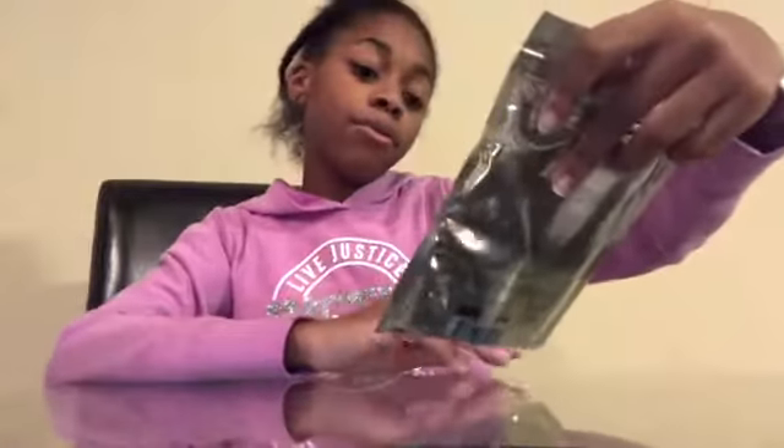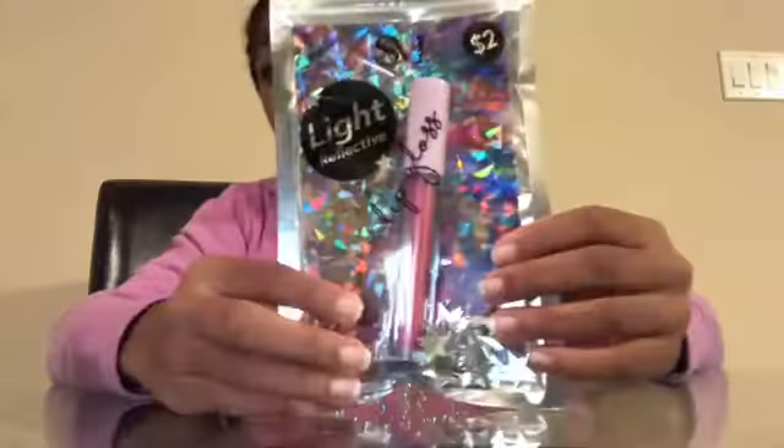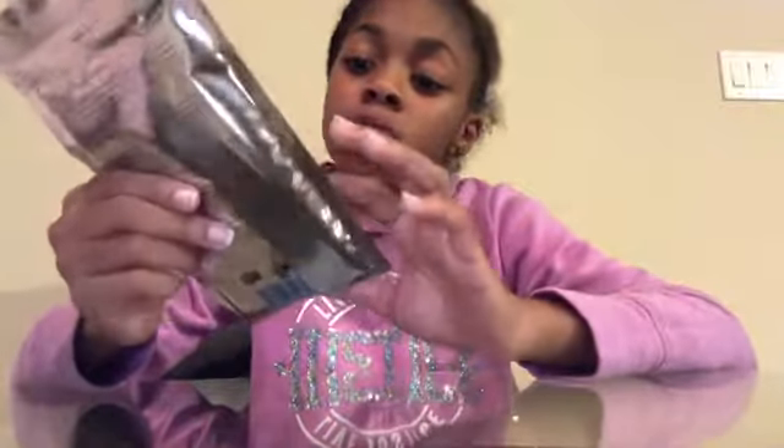Next is this Light Reflective Daydream Lip Gloss. It is so cute — it's called Diamond Dust Lip Gloss, and again it has shaky glitter. And it's only $2. I literally love it because I am obsessed with lip glosses — like, one of the best things ever. It looks nice and she could wear this to performances if it's not a big performance, when it's not a requirement to wear lipstick.